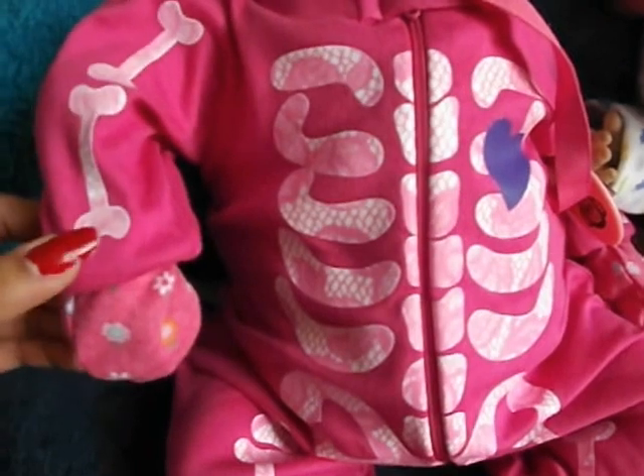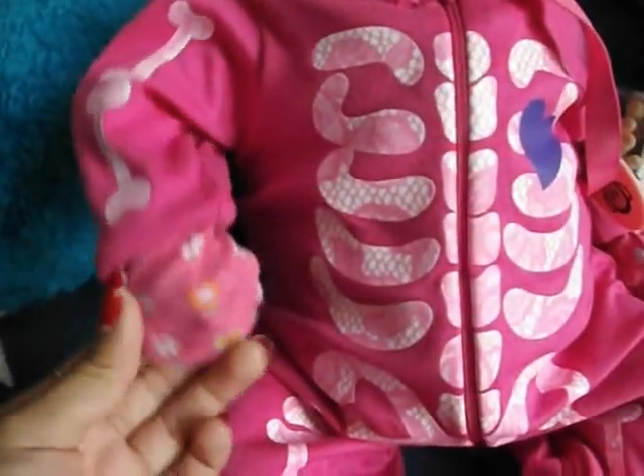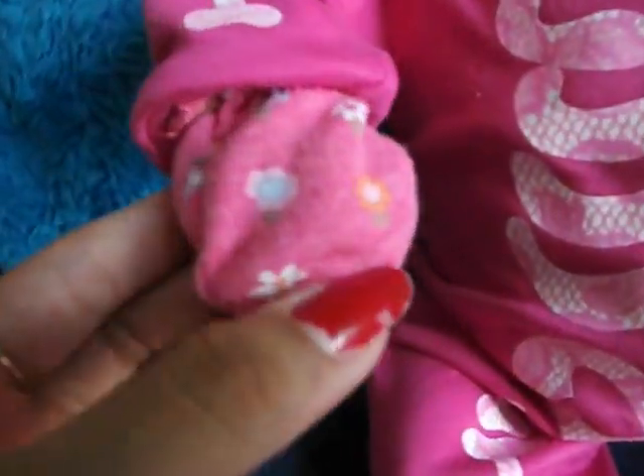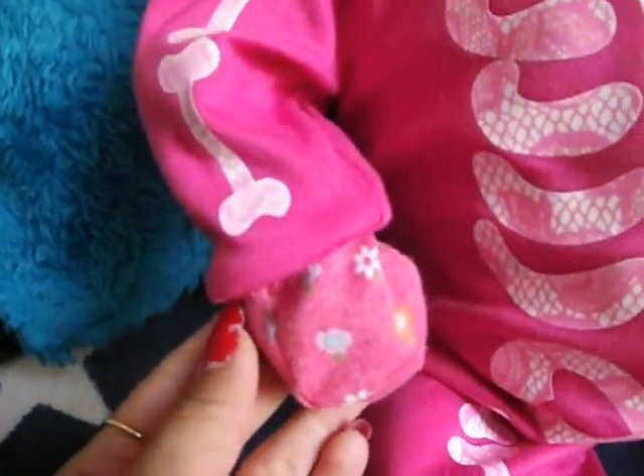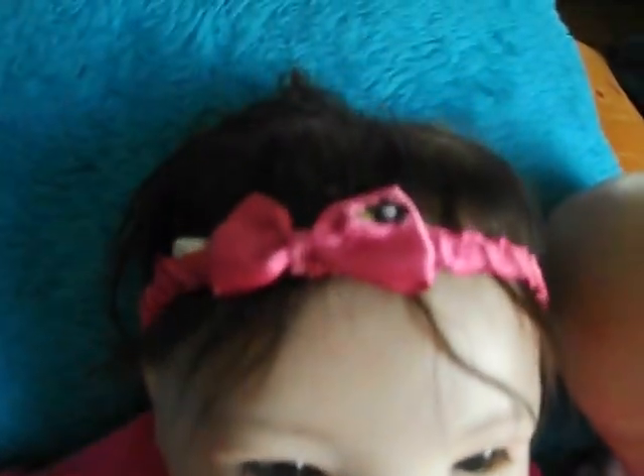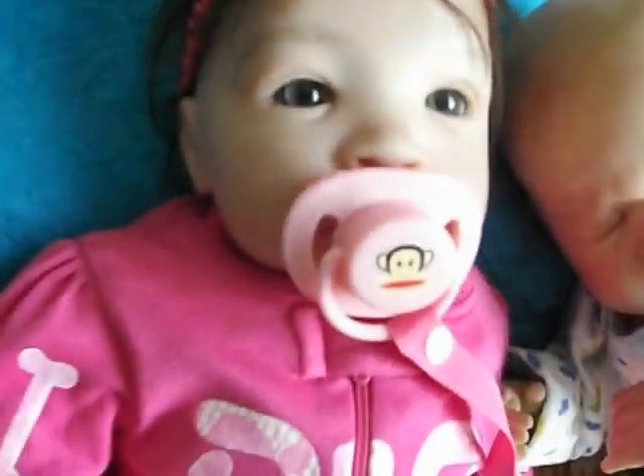And she's wearing this really cute little sleeper. Her feet are too small. And it has a little skeleton on it. Last night I noticed that it glowed in the dark — it glows in the dark, so it's really neat. And she's wearing her little mitts that have little flowers on them. I'm not a big fan of pink, but this is so cute I had to get it. And she's looking real cute today.